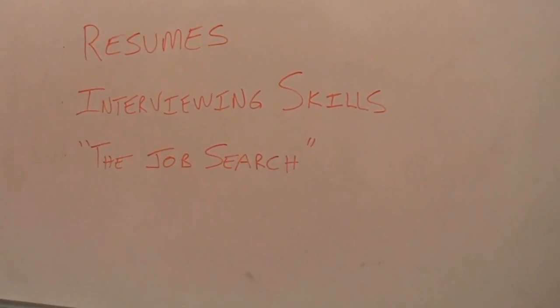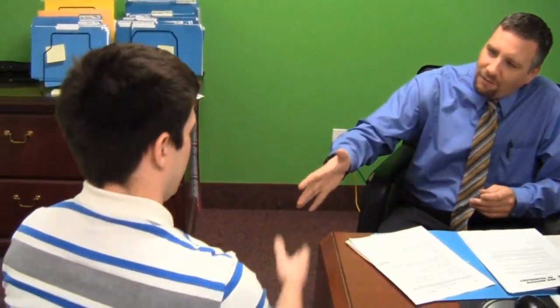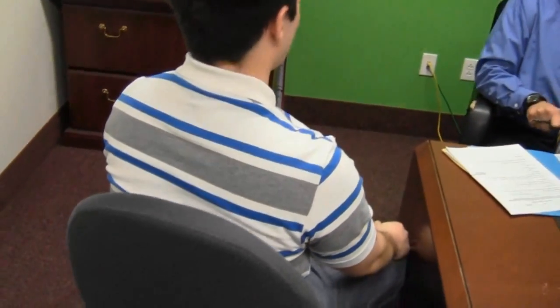Students also learn professional development skills such as interviewing and resume building. EIT offers job placement assistance, and our employment specialists will gladly assist you to find career opportunities in your new field.